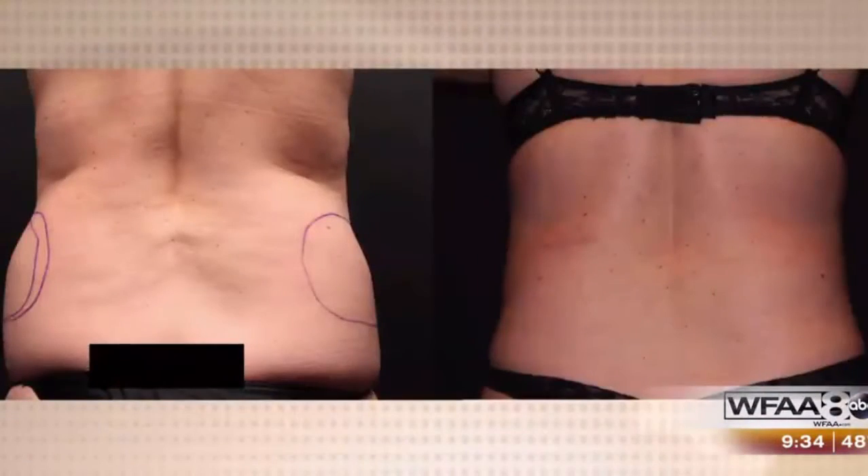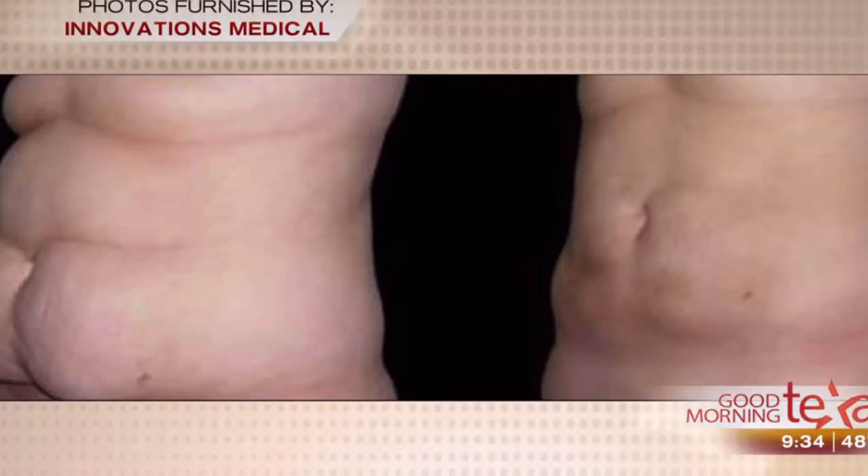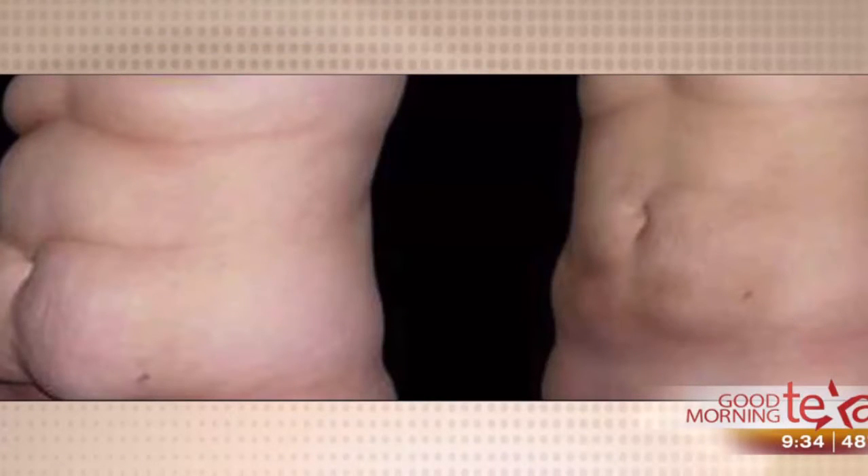We have some before and after — that is a dramatic difference. You can see on the left when they were able to transfer some of the fat. Those are before and after abdomens, and we can make a real difference in making that go away with liposuction, and then we take the fat and put it where we want it.